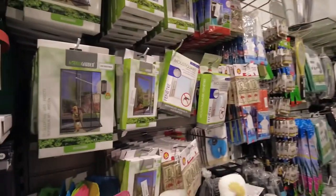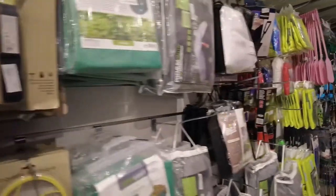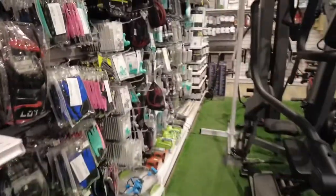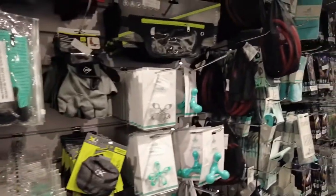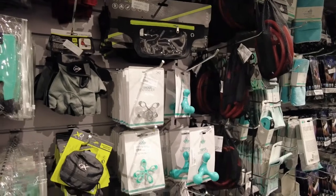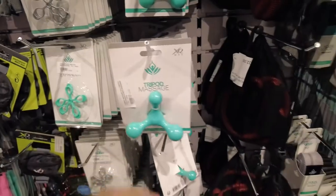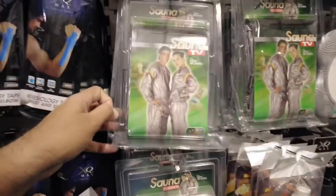These are some garden equipment. Also some more gym equipment — like this for chest exercise — some gloves, running pouches, and an interesting tripod as well.